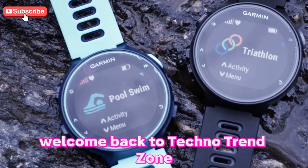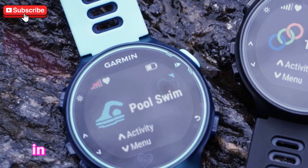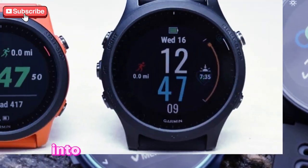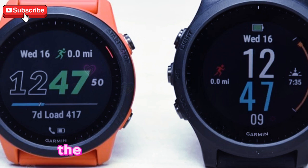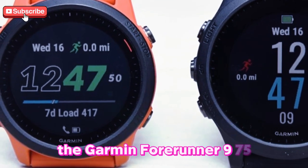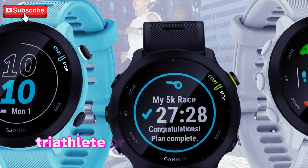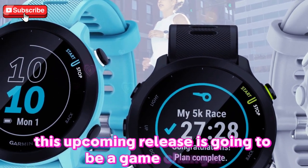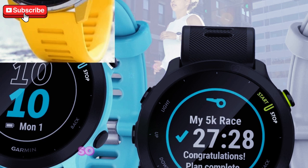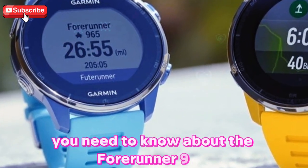Welcome back to TechnoTrendZone, where we explore the latest and greatest in tech innovations. In today's video, we're diving deep into what could very well be the biggest update to Garmin's 4Runner series — the Garmin 4Runner 975. If you're a runner, cyclist, triathlete, or fitness enthusiast in general, this upcoming release is going to be a game changer for your training routine. So let's break it down and explore everything you need to know about the 4Runner 975.